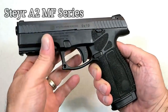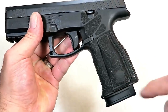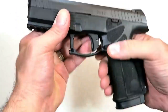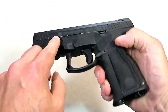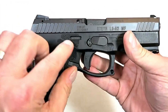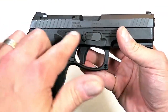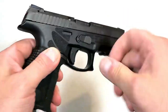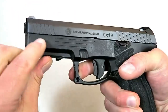I am extremely excited for the Steyr A2MF series of pistols, new for 2019. They redesigned the entire grip with different texturing, interchangeable grip panels and back straps. The L9 A2MF has a 17-round magazine and a flared mag well. MF stands for modular frame — the serial number is internal with the trigger component group, the frame is modular, and they added a 1913 rail and an extended beavertail.